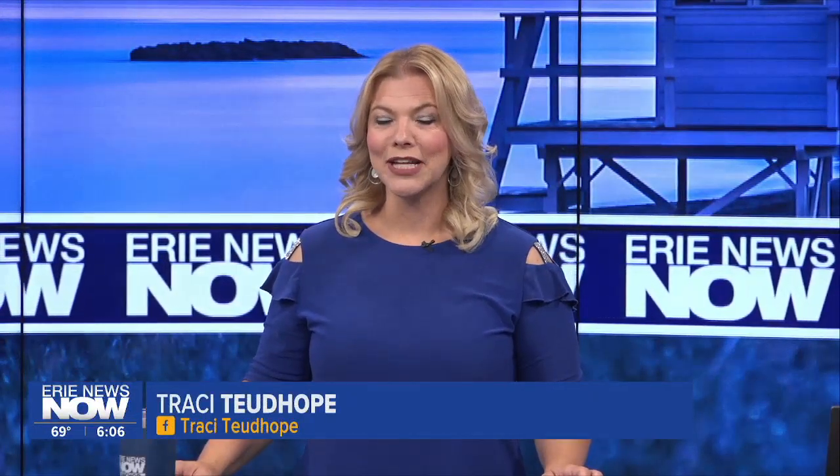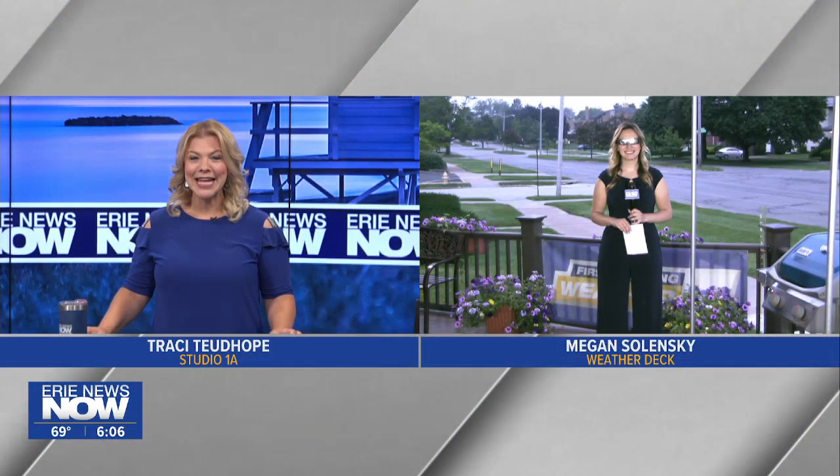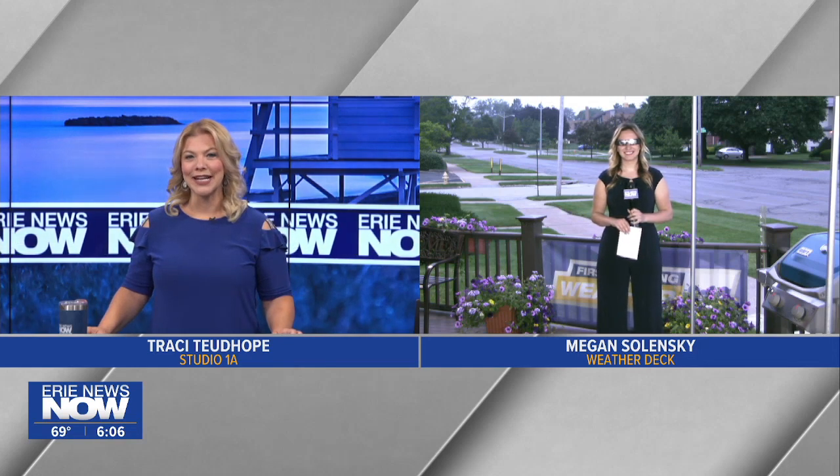Looking ahead to another viewing spectacular up in the sky: the 2024 total solar eclipse. Erie is in that path of totality for the big event. Our Megan Zielinski is joining us live with more on how to make sure we're best prepared to view this once-in-a-lifetime event.